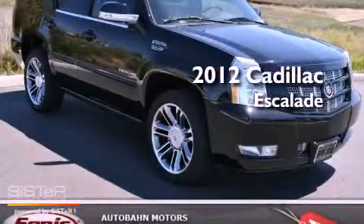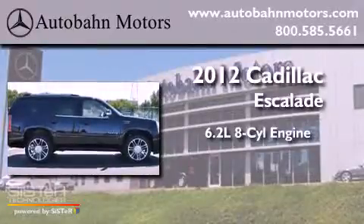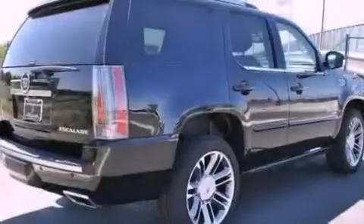This is a 2012 Cadillac Escalade. It has a 6.2-liter, eight-cylinder engine, an automatic transmission, four-wheel drive, and a clean non-smoker interior.